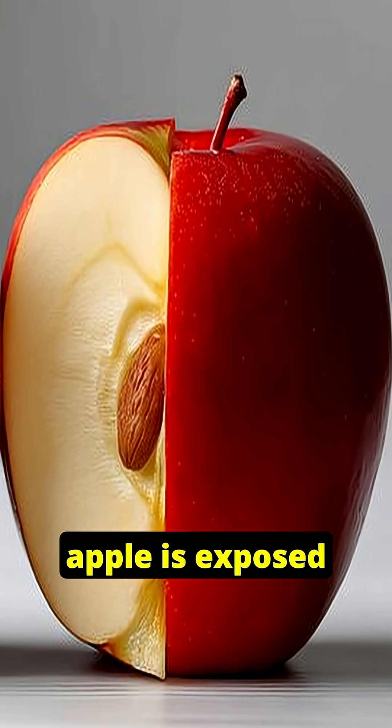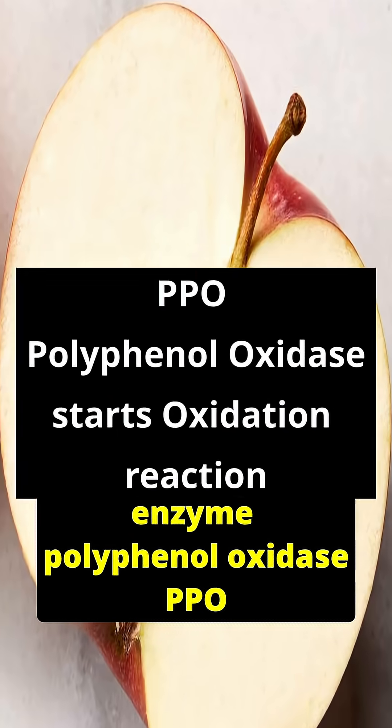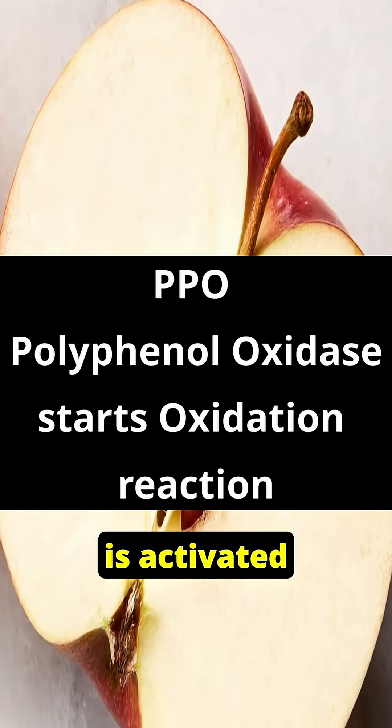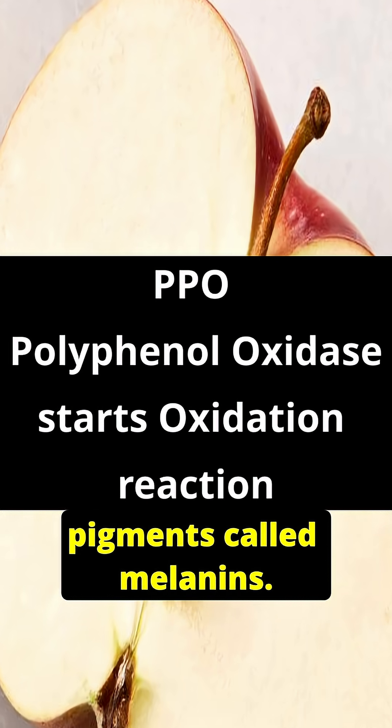When the cut apple is exposed to oxygen, the enzyme polyphenol oxidase — PPO — is activated, which oxidizes these phenols into brown pigments called melanins.